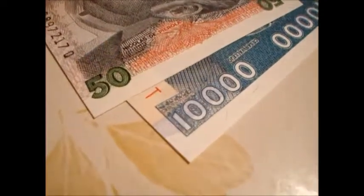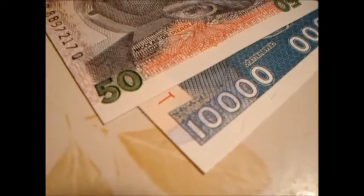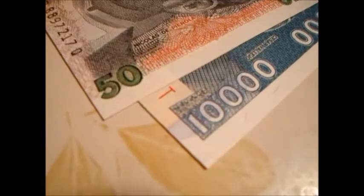Can you say inflation? That's 10,000 right there. Whoa!